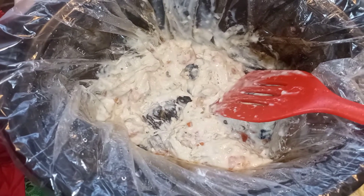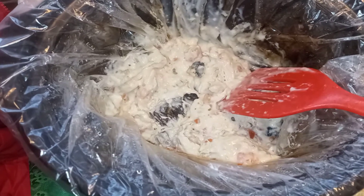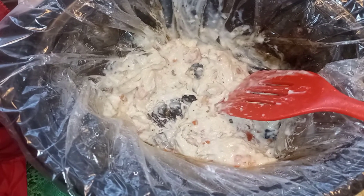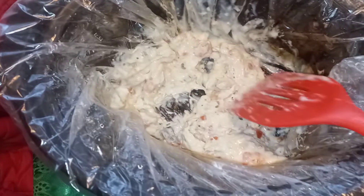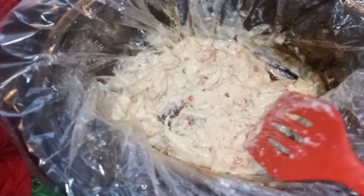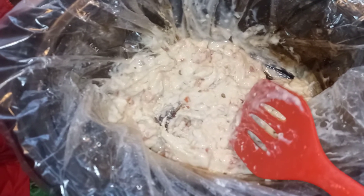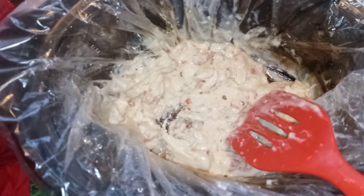Hey fam, welcome back to Nicole's Place. I have a quick little easy breezy tasty dish for you today. In my slow cooker, I have some chicken breasts that cook down with some alfredo, some pico de gallo, and a little bit of spicy or hot rotel.